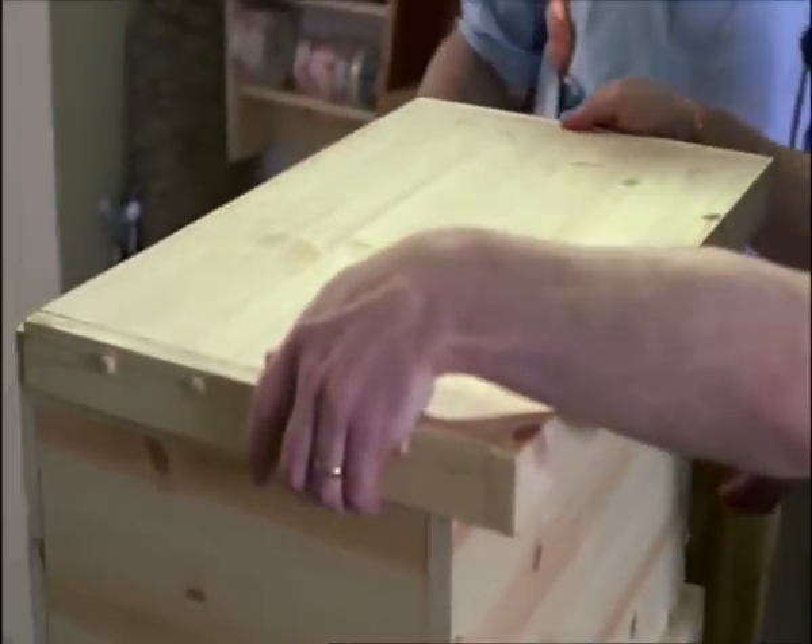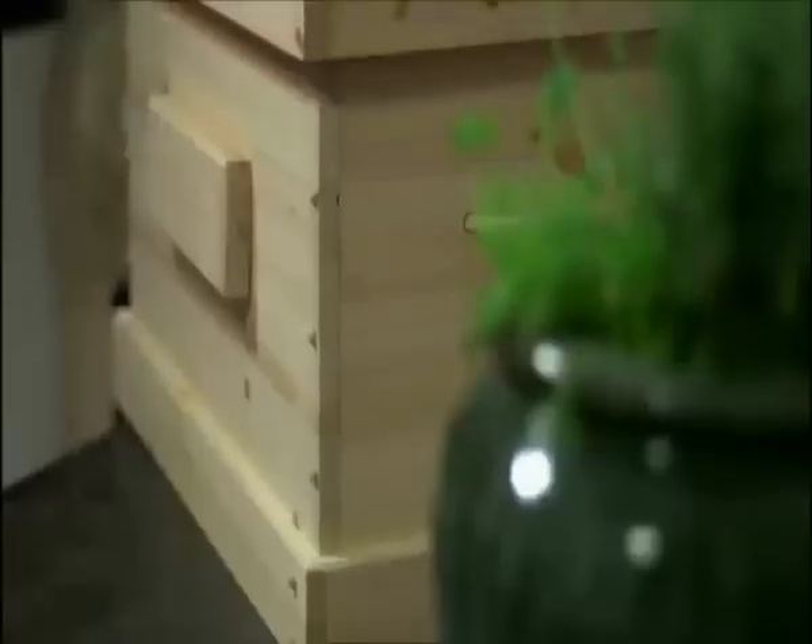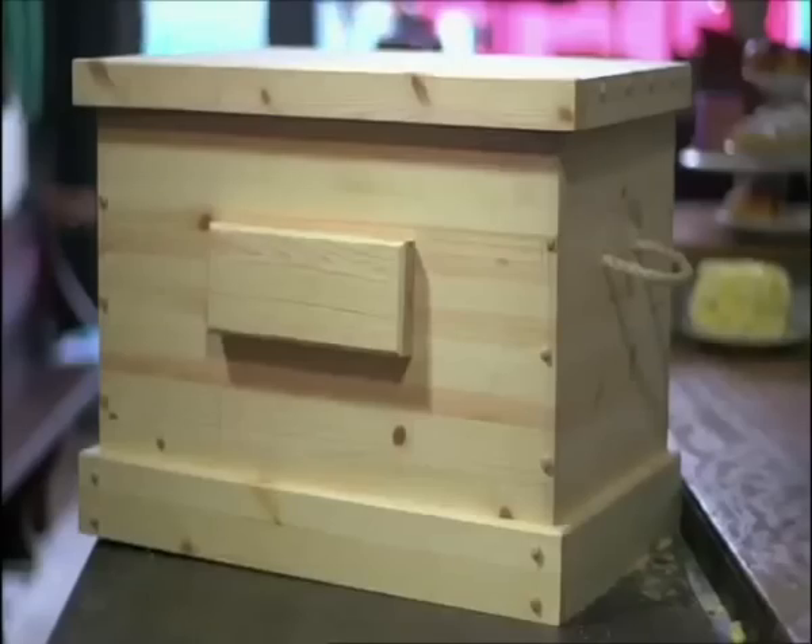Oh, wow. So nice to have something that we've made. That's amazing. This box will be painted up to fit in with the colour scheme of the playroom — practical, bespoke, but above all, beautiful. It's absolutely superb, I'm loving it.